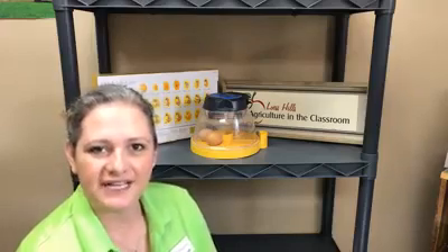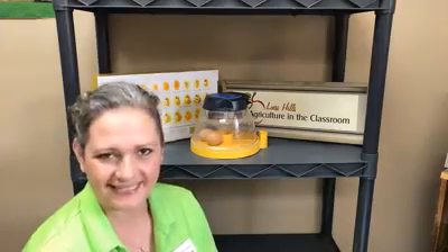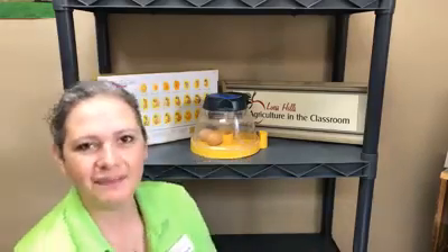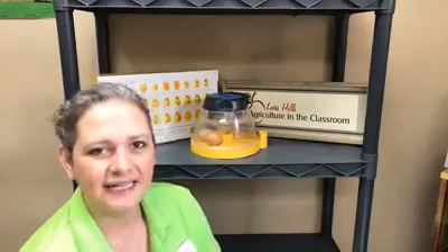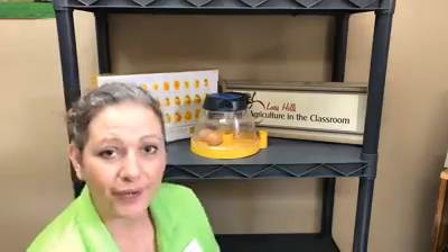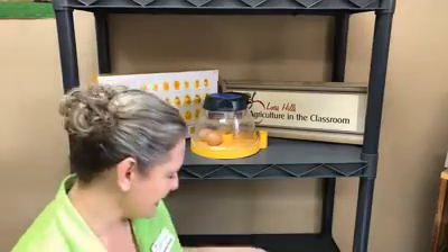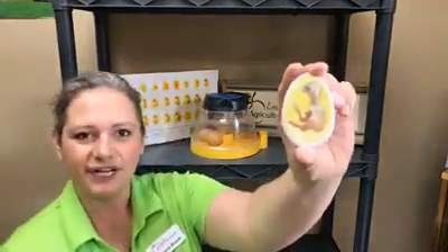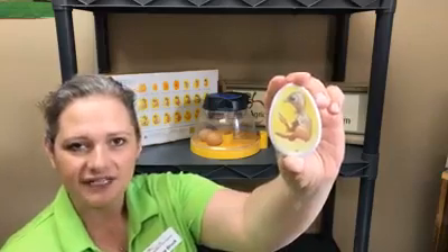Well, today is our incubation period day. This is episode 9, incubation day 15. So on day 15, what's going on inside the shell? The shells have pretty much just been turning back and forth, so it's hard to tell. I'm going to go ahead and show you what our chick might look like today. Here's an image of what our chick might look like today inside of the shell.